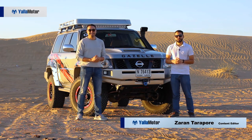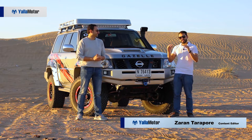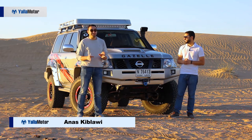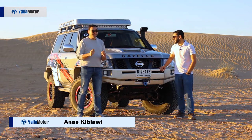This is the Nissan Patrol Gazelle X, the most extreme and most expensive Patrol Safari currently on sale. This Gazelle looks a little bit different than the ones we see in the desert — it looks like a Gazelle on steroids.